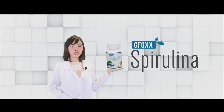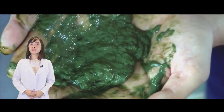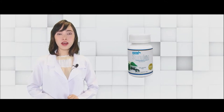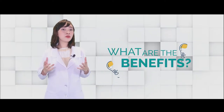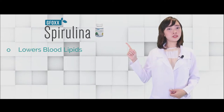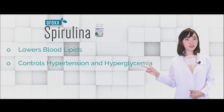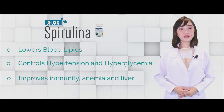Our last product for basic nutrition is GFOX Spirulina. Spirulina is a type of blue-green algae that has lived for over billions of years. There are a lot of products with Spirulina in the market, but GFOX not only contains Spirulina — GFOX Spirulina also contains Lactobacillus plantaria. The benefits include: number one, it can help lower blood cholesterol and lipids; number two, it will help control hypertension and hyperglycemia; it will also improve your immune system, anemia, and protect our liver.